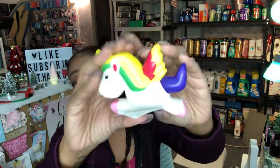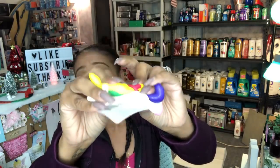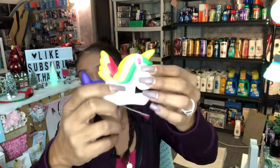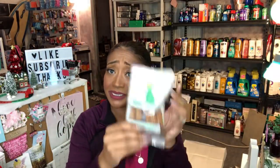I picked up another squishy — this one is a rainbow unicorn style that I didn't have yet. My Dollar Tree had a lot of squishies come in, so hopefully your area gets some too. I also picked up some doggy treats for my babies because they get so upset with me if I don't have those.